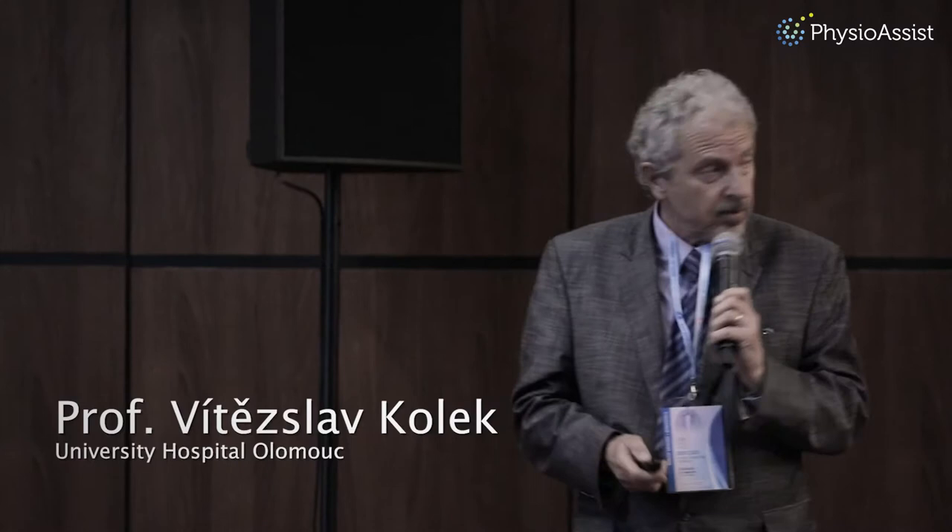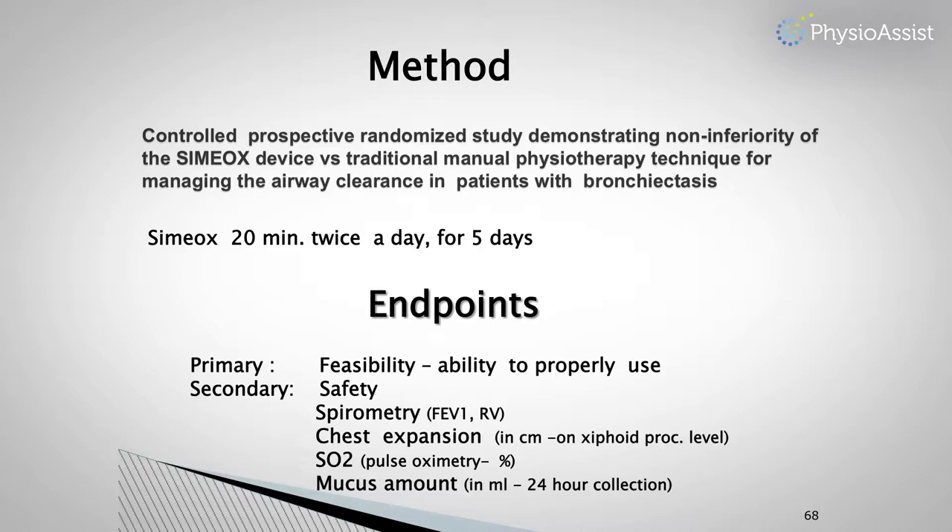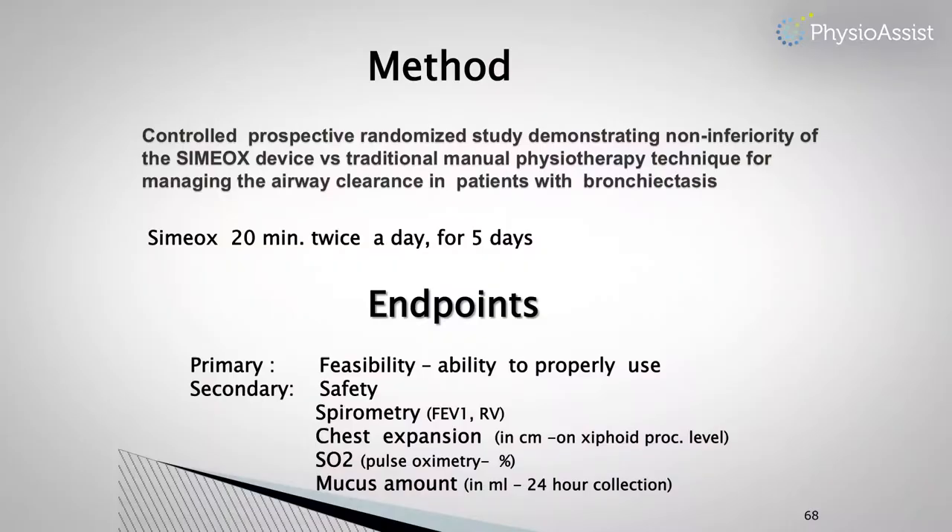Thank you for your invitation. It is my privilege to speak here about the initial experience with CIMELX in the Czech Republic. We performed a controlled prospective randomized study — a pilot study demonstrating non-inferiority of the CIMELX device versus traditional manual physiotherapy technique for managing airway clearance in patients with bronchiectasis. CIMELX was applied 20 minutes twice a day for 5 days, during which manual physiotherapy also took place. The primary endpoint was feasibility.